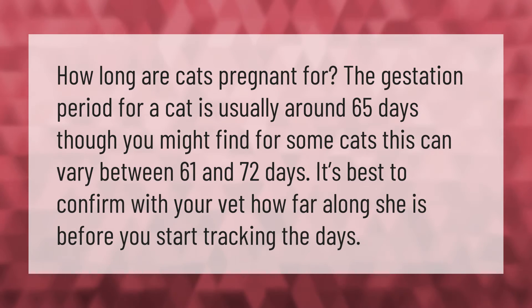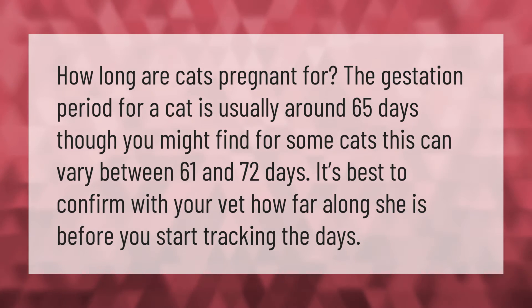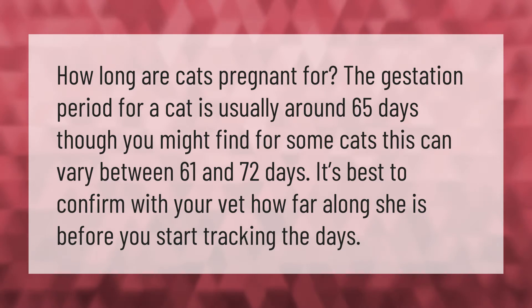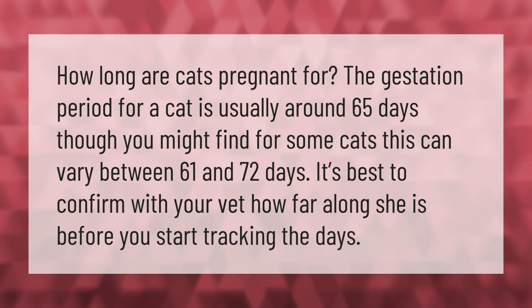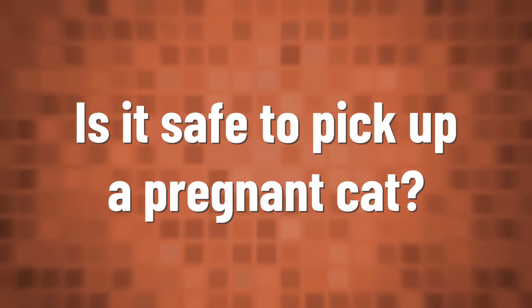How long are cats pregnant for? The gestation period for a cat is usually around 65 days, though for some cats this can vary between 61 and 72 days. It's best to confirm with your vet how far along she is before you start tracking the days.